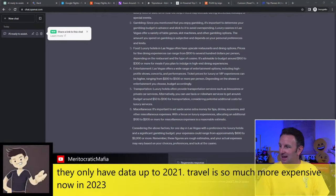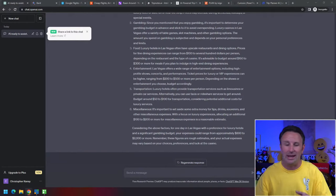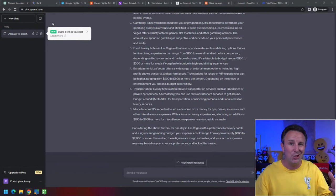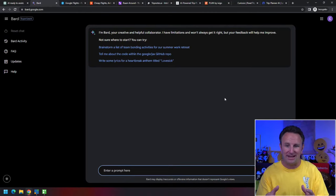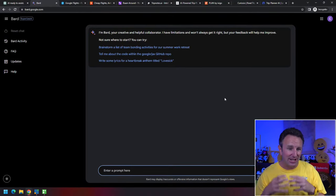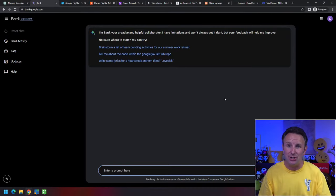A viewer in the live stream points out that ChatGPT only has data up to 2021, and travel is much more expensive now in 2023. That's true, and so what I actually like to use instead is Google Bard, because I feel like Google Bard has a lot more up-to-date pricing information.